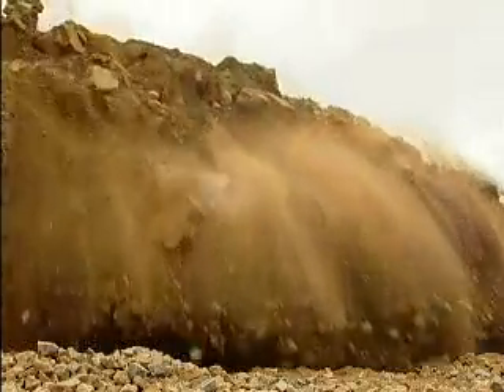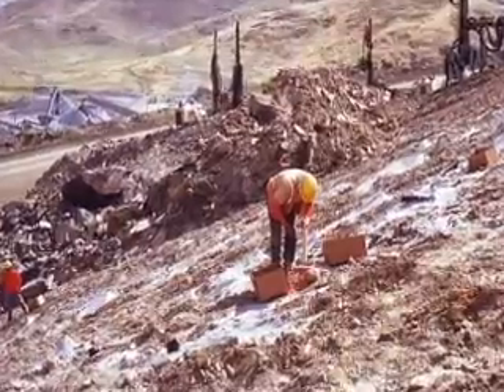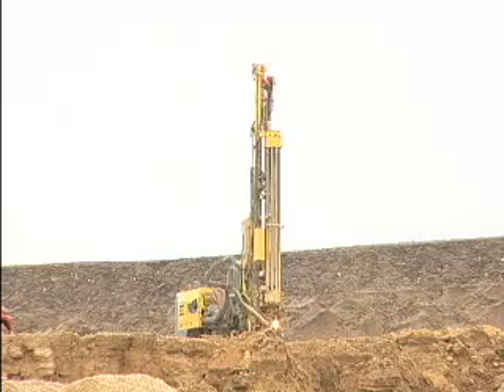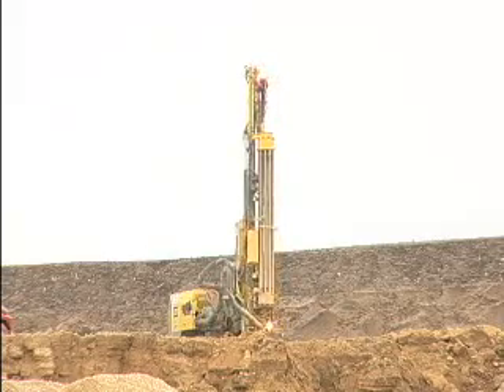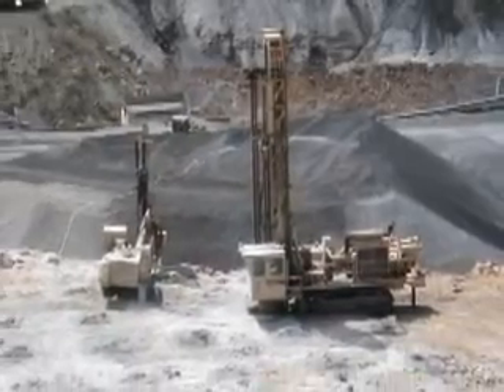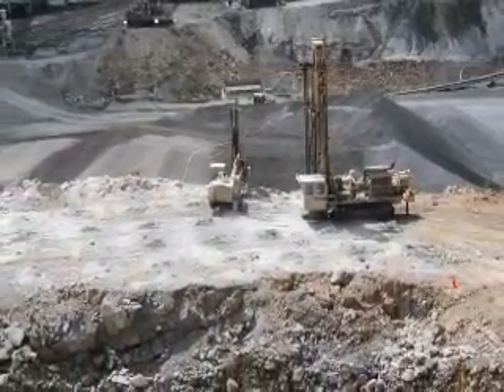Blasting is accomplished by discharging an explosive that has been placed in an unconfined or confined space, such as a borehole. Drills are commonly mounted on track carriages to drill boreholes. These small, self-contained drills are very productive tools because of their ability to move quickly between boreholes on jagged rock surfaces.